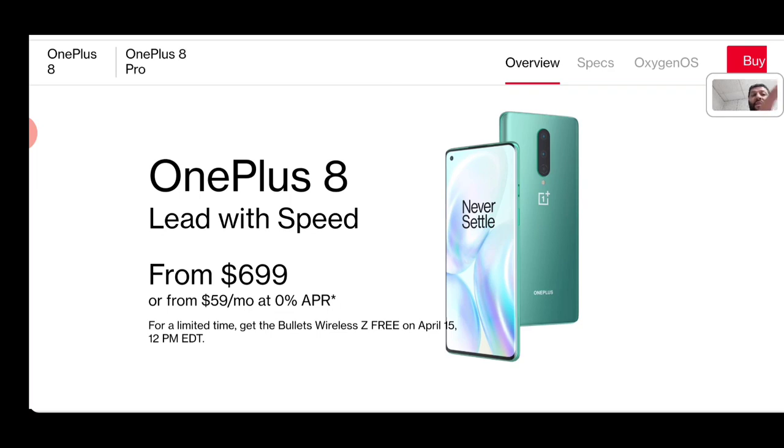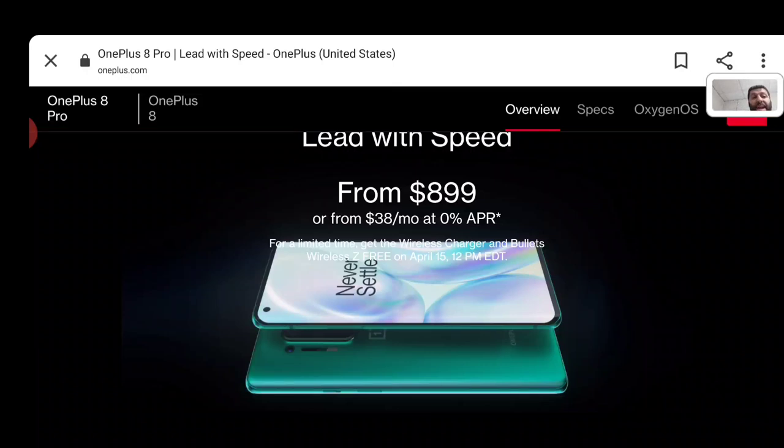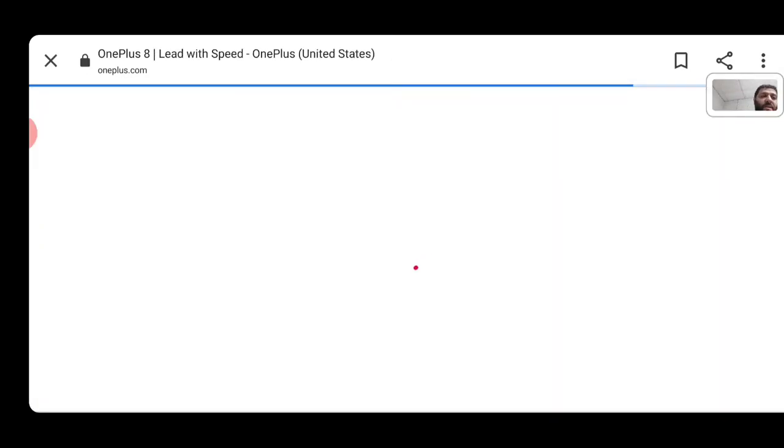Looking at the OnePlus 8 Pro, the pricing is $899 — $200 more than the OnePlus 8. From OnePlus they're offering $38 per month over zero percent APR financing, which looks like a two-year payment plan. Once you go over that higher price threshold, they give you more time to pay it off. For the pre-order bonus on the 8 Pro, they'll give you the Bullets Wireless Z and the wireless charger, since the 8 Pro actually supports wireless charging — something important to note.